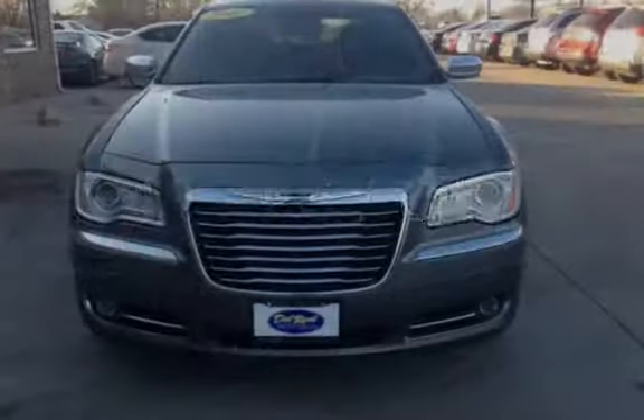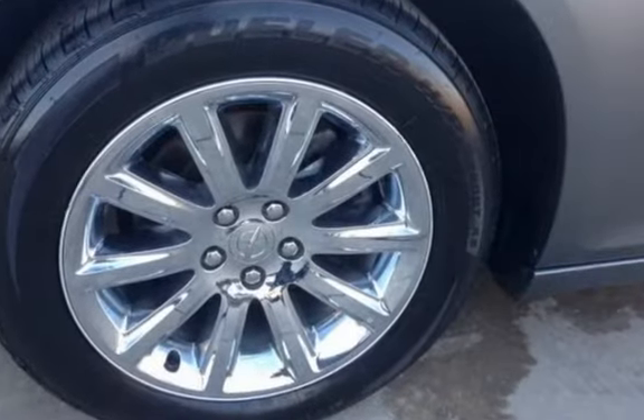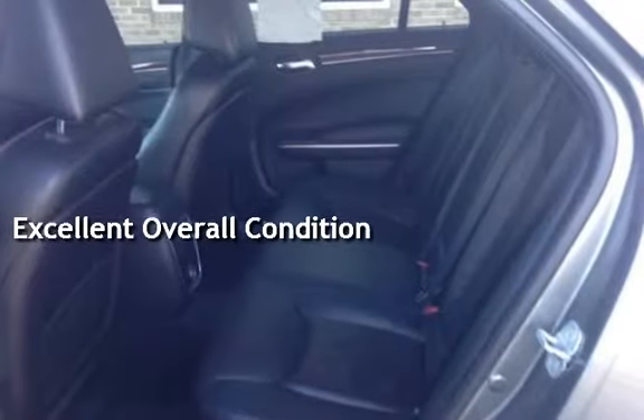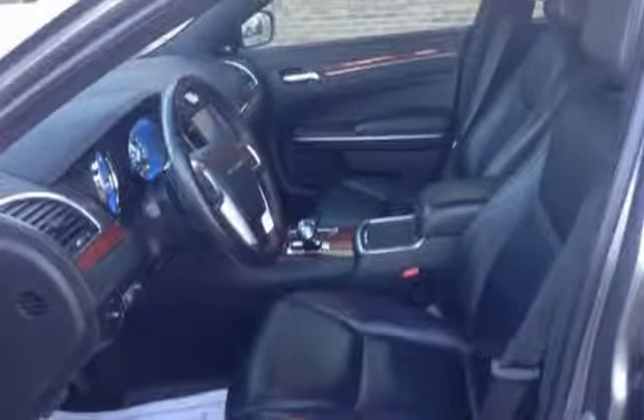Estimated fuel economy for this vehicle is 19 miles per gallon in the city and 31 miles per gallon on the highway. This vehicle is in excellent overall condition. This vehicle qualifies for the Carfax buy-back guarantee — ask to see the free Carfax Vehicle History Report.